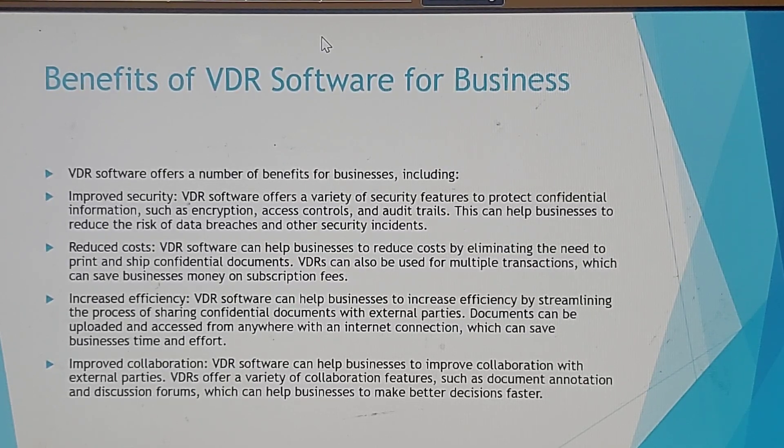Increased efficiency: virtual data room software can help businesses increase efficiency by streamlining the process of sharing confidential documents with external parties. Documents can be uploaded and accessed from anywhere with an internet connection, which can save businesses time and effort.